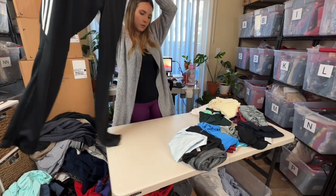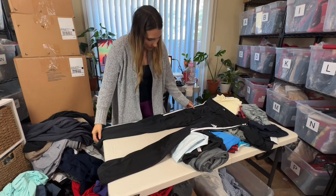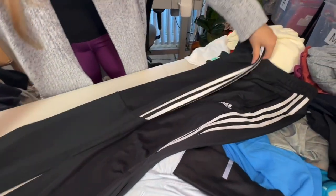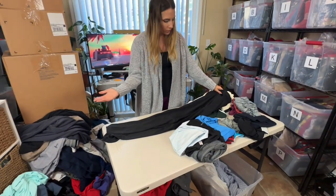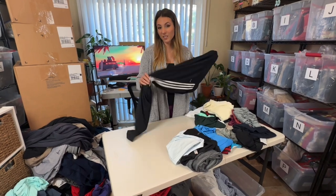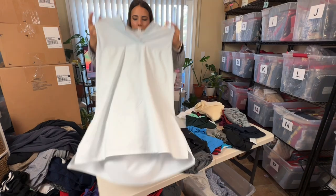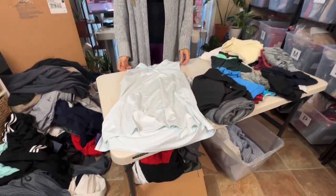Yet another pair of Adidas pants — these look like men's, the same style as before. Hopefully there's no pulling on here. So far so good — these look like they're in much better condition. As long as I don't find anything else I will go ahead and list these for probably about $10 to $15.